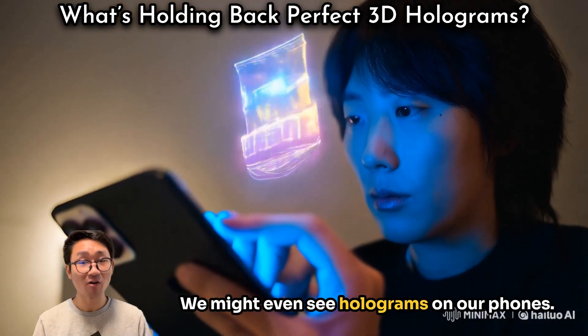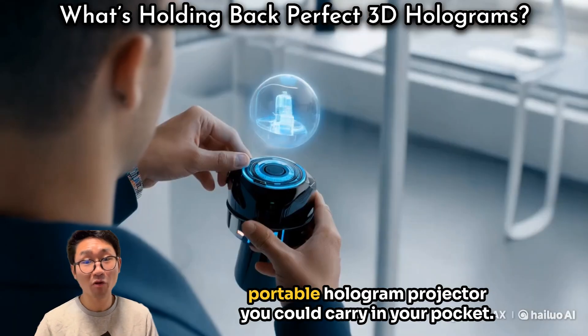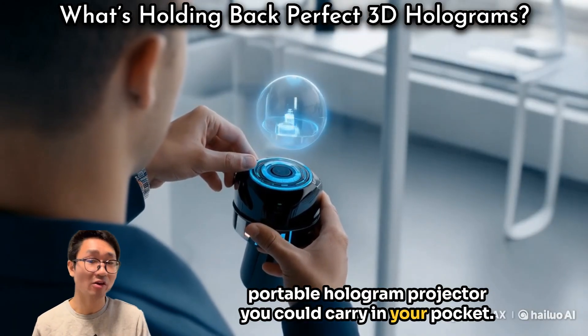We might even see holograms on our phones, or as wearable tech, like a portable hologram projector you could carry in your pocket. But we are still working to get there.